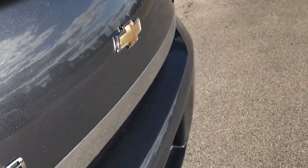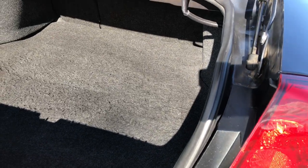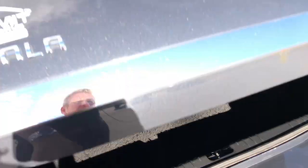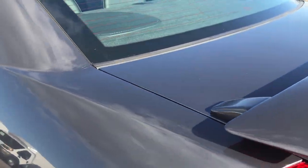Side curtain airbags on this car. Back trunk area is very, very clean — lots of room back here, can't believe how much room is actually back here. And underneath is the spare tire — yep, there it is. Very clean in there.